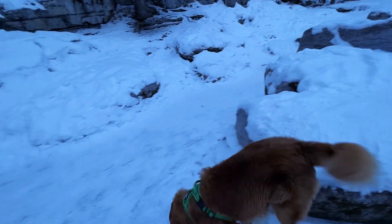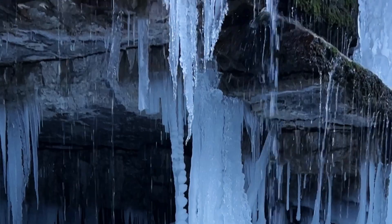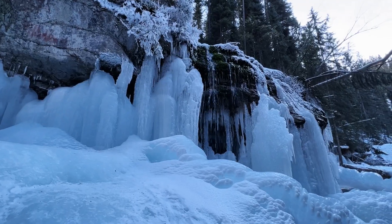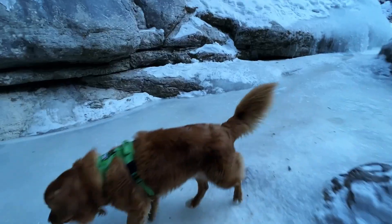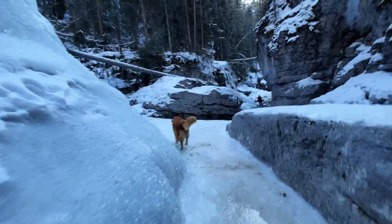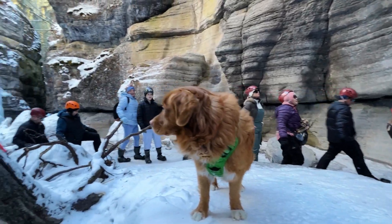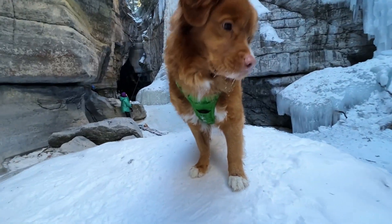Right now the walls are not that high but they will get a lot higher. There's Butch — he's just on a mission to smell everything. You'll start off and there will be lots of melting, especially on this day, with some tricky spots, so be careful as you're going in. Make sure you have spikes when doing this hike.